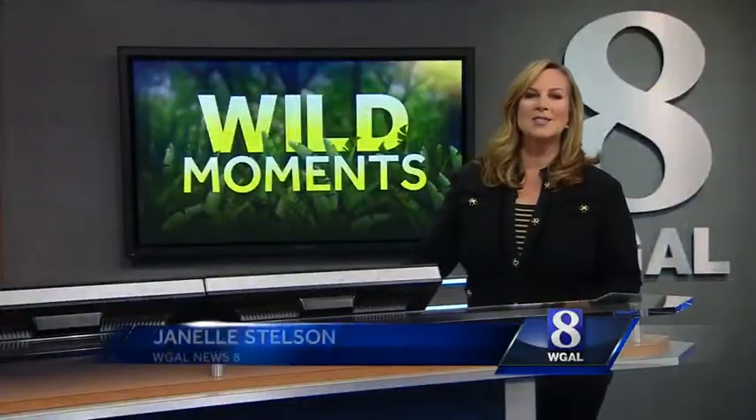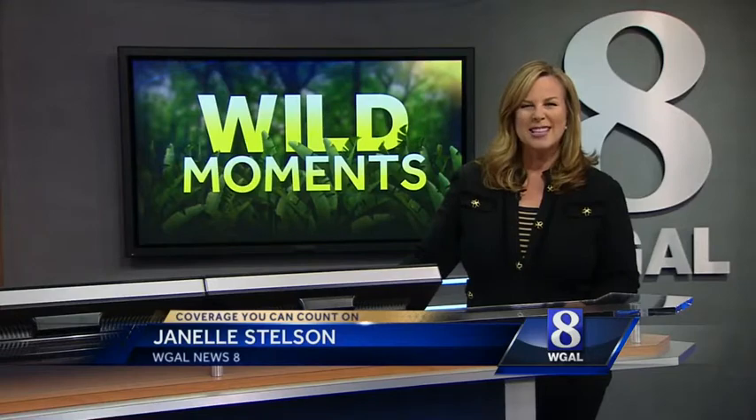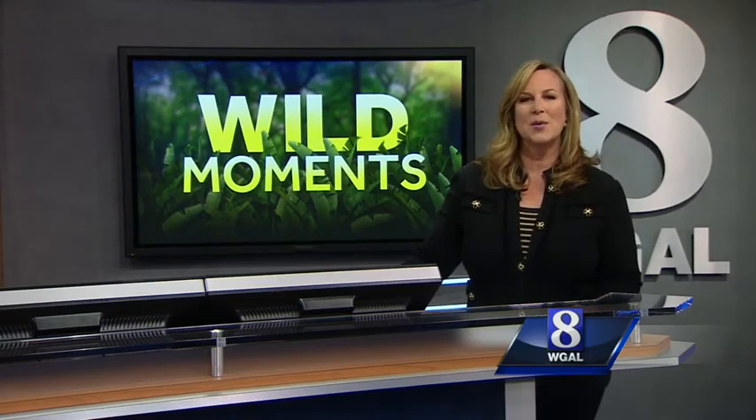One of the most common snakes in the Susquehanna Valley is the harmless northern water snake, but it looks a lot like the venomous copperhead, which you do not want to mess with. News 8's Jack Hubley helps the viewer tell the difference in tonight's Wild Moment.